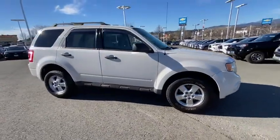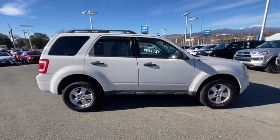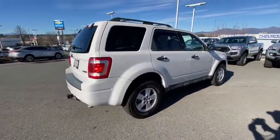Come test drive the 2009 Ford Escape. Gas engines flex, tow, zip and go with Ford Escape.